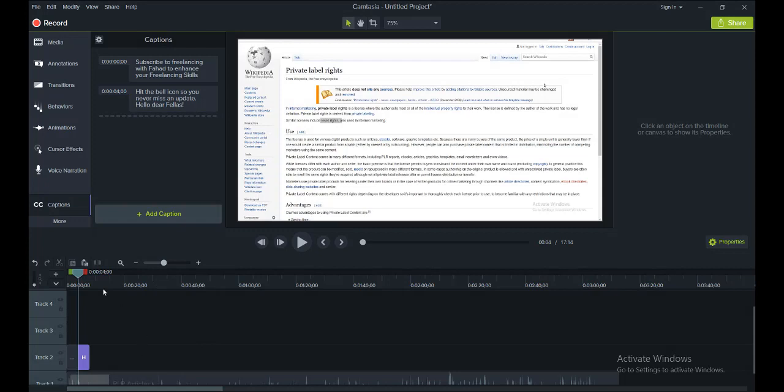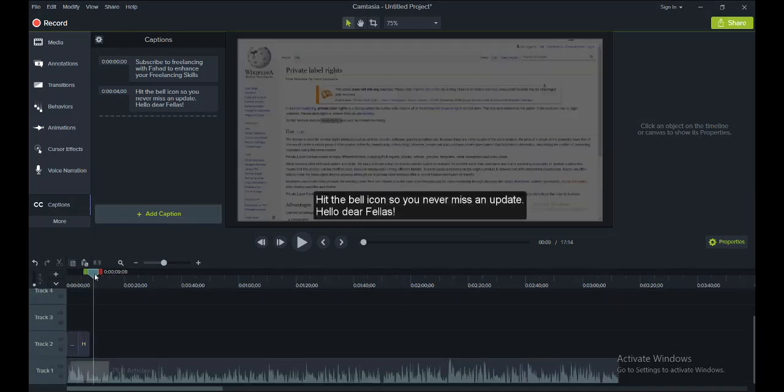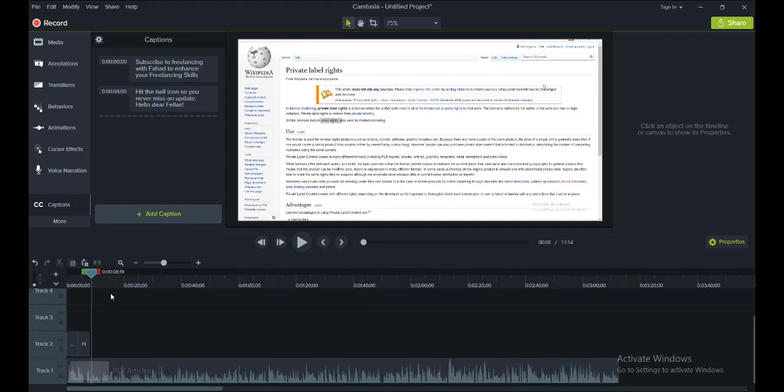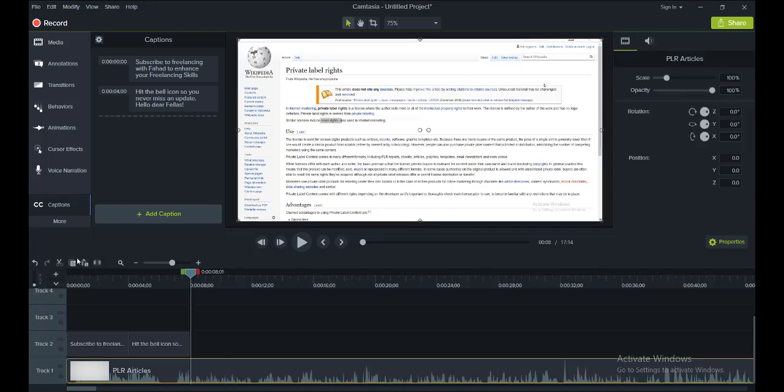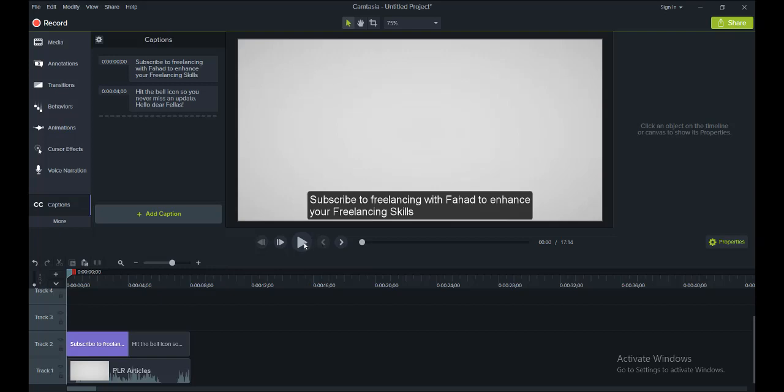Here we are — I cannot do the entire video because of the length. I will keep this to this part only. I will move my cursor here and remove this chunk just for ease. Now when I play this video you will see the subtitles popping up at the bottom of the video.